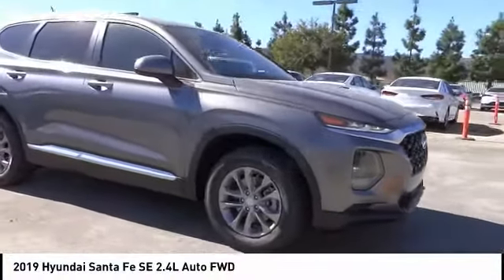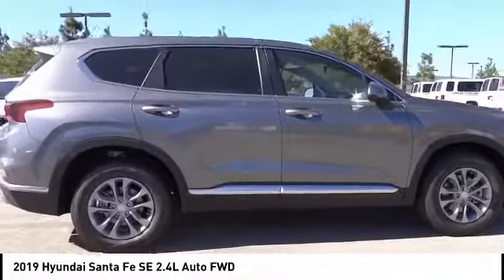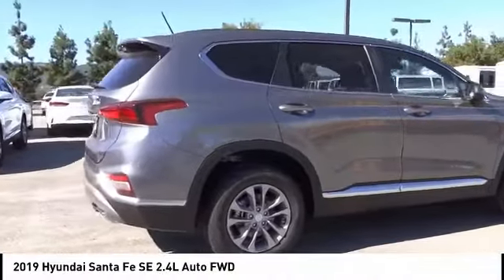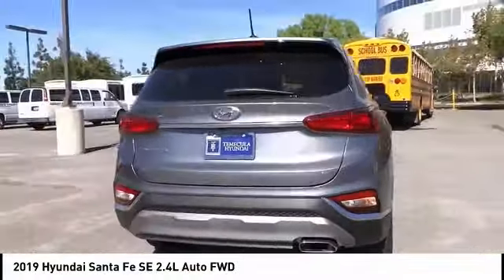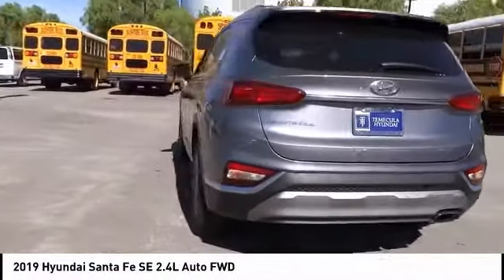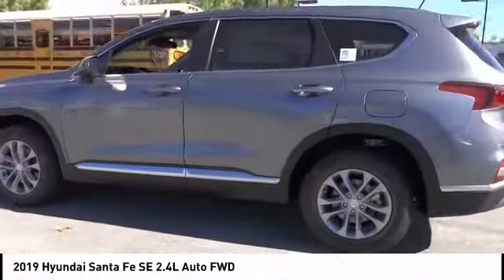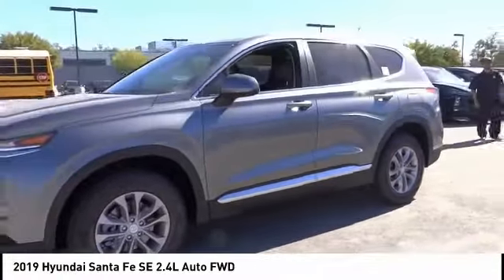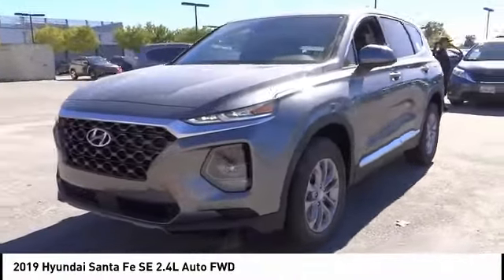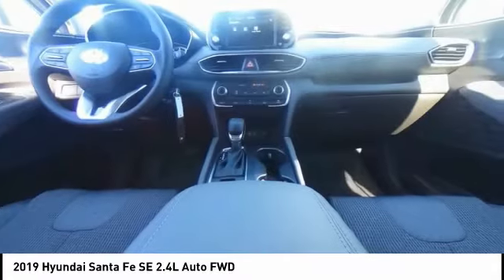Stop by and take a look at the 2019 Santa Fe — style, quality, performance, value. Priced below thirty thousand dollars, this vehicle has less than 100 miles. Some of this vehicle's great options include traction control, air conditioning, dual airbags, power steering, four-wheel disc brakes, power windows, rear window defroster, security system, and trip computer.